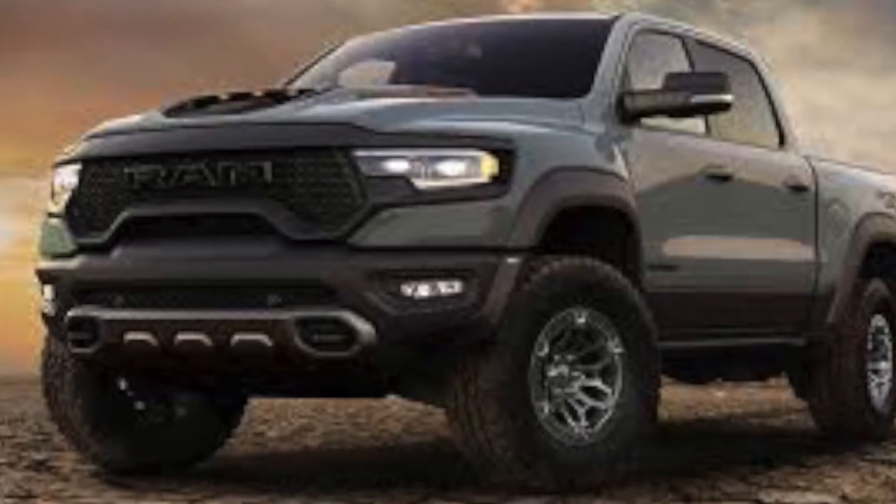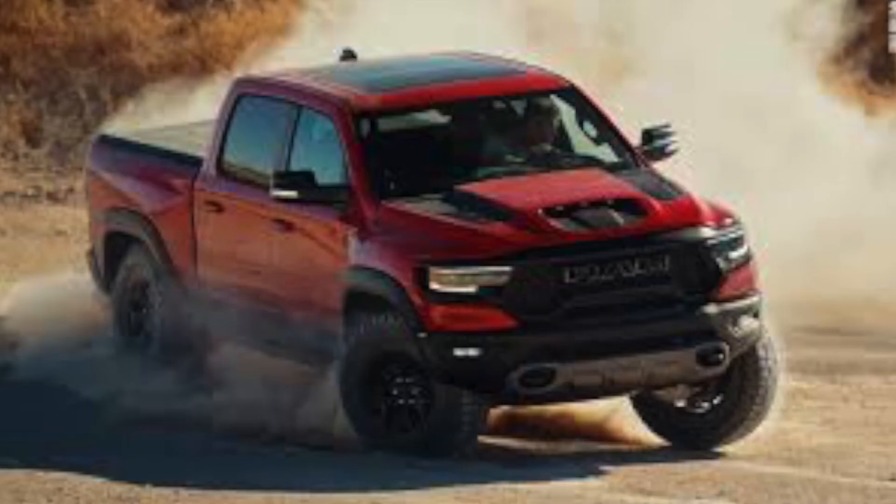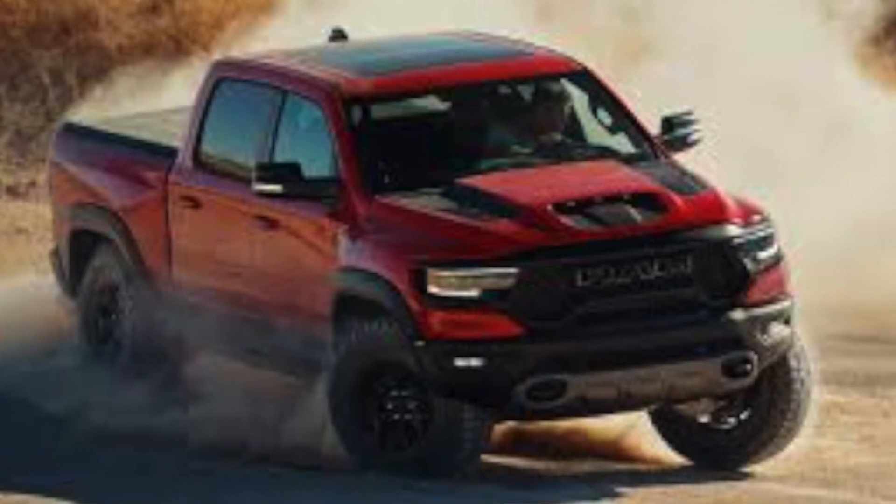Dodge has finally released this and I really don't know what else they could put a Hellcat motor in at this point — they've already done just about every single model they sell. It would be interesting to see something like a Wrangler with a Hellcat, but other than that, I think this is amazing. It's very cool that Dodge just keeps pushing the bar. If you have any questions, leave them down in the comments, like the video, please subscribe, and have a good day.